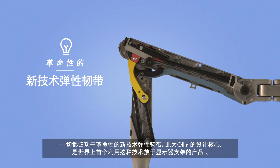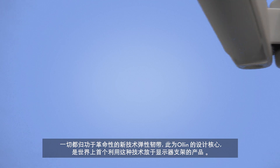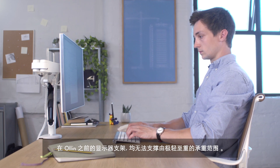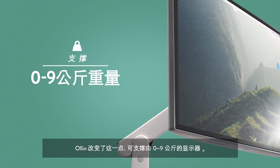This is all thanks to the revolutionary new technical cord, which sits at the core of Olin's design, representing a world first in monitor arm technology. Before Olin, no one monitor arm could support the full weight spectrum. Olin changes this by accommodating monitors from 0 to 9 kilos.